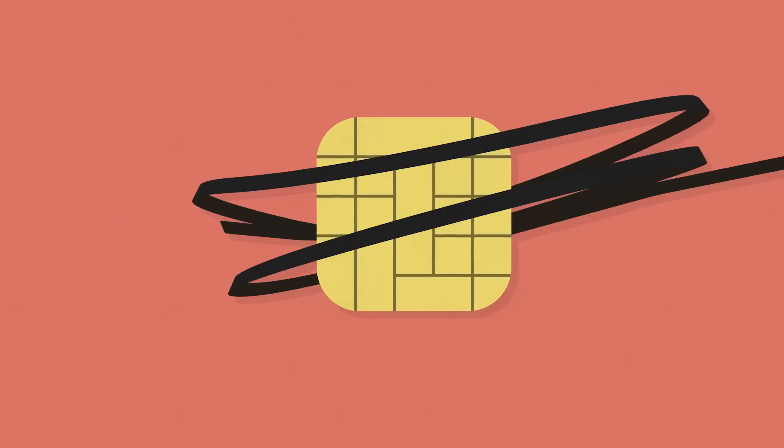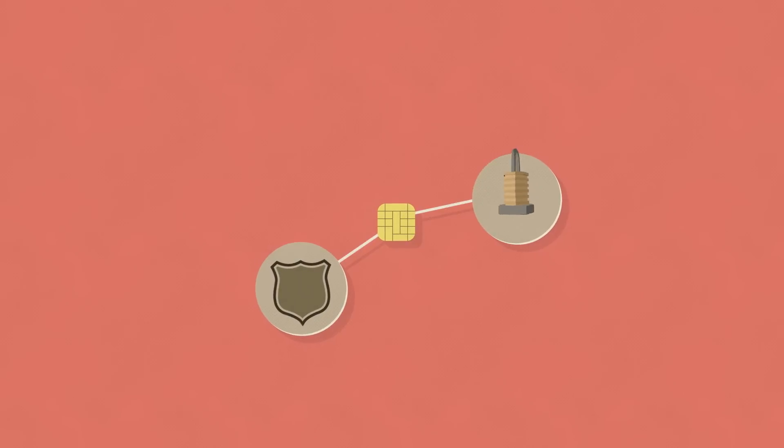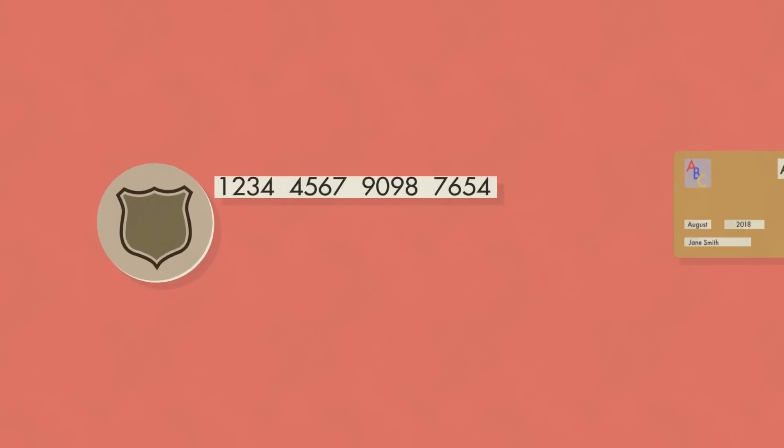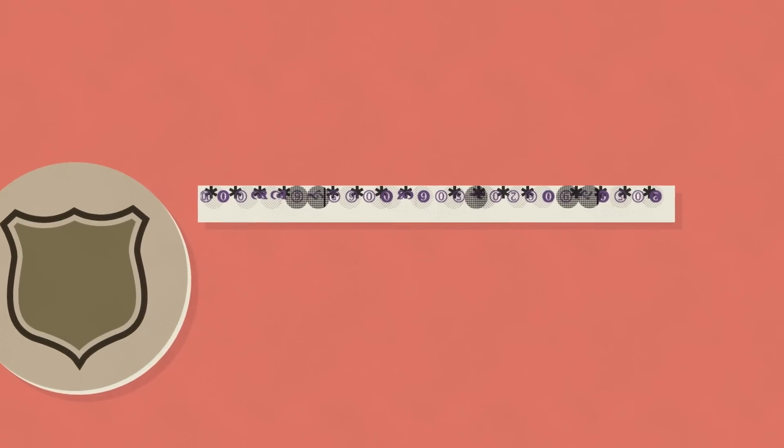Unlike traditional magnetic stripe cards, EMV cards use layered security measures to minimize the risk of fraudulent activity. Dynamic authentication ensures that your account information is transmitted using a unique security code during each transaction.